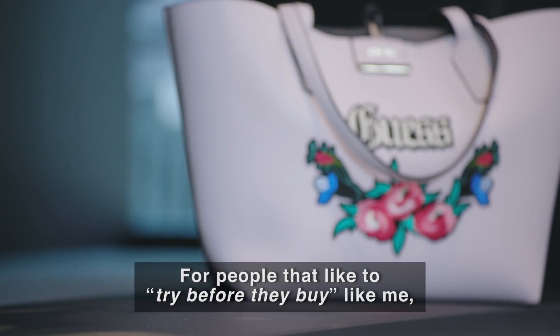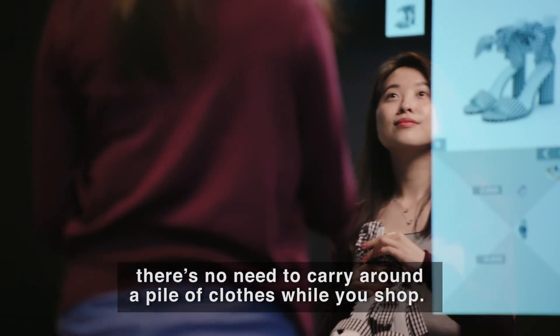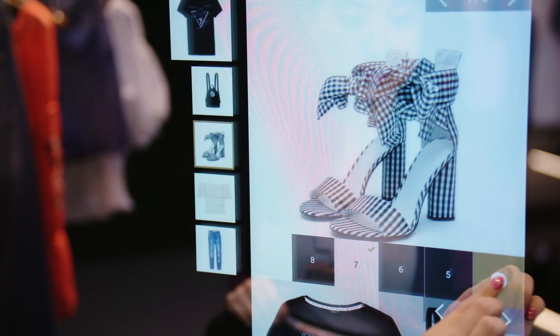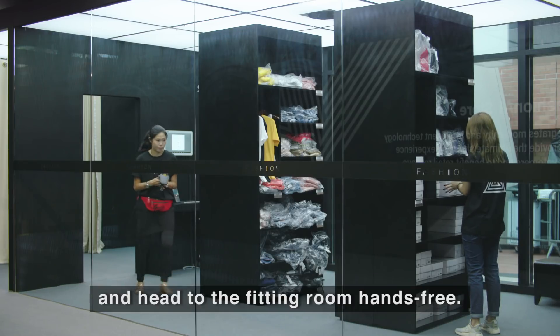For people that like to try before they buy, there's no need to carry around a pile of clothes while you shop. Just add items to your virtual shopping cart and head to the fitting room hands-free.